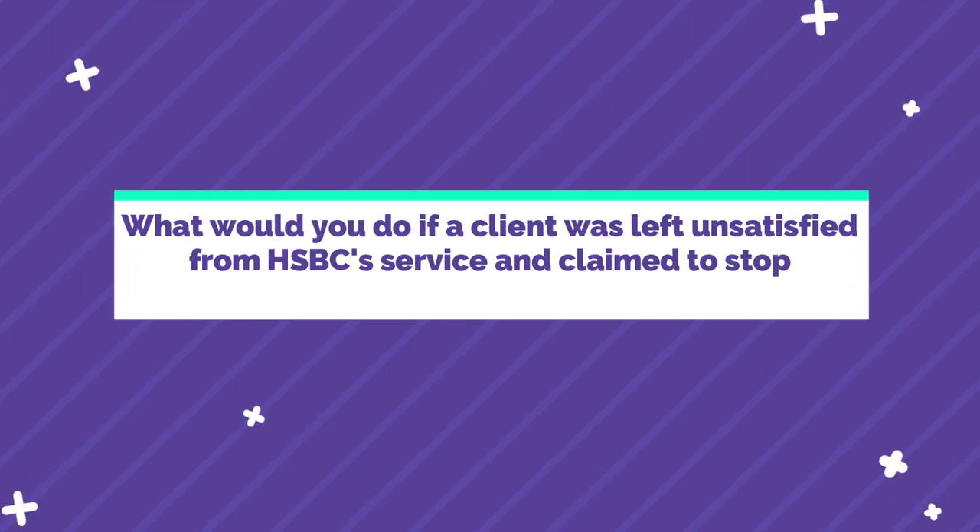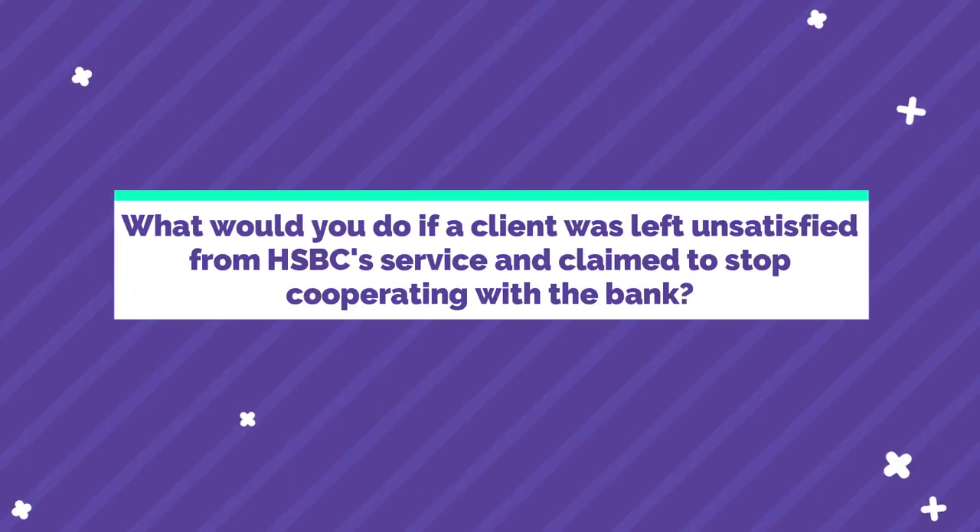Questions three to six are more different questions that are really specific to HSBC, so pay attention - 100% full-on attention. What would you do if a client was left unsatisfied from HSBC's service and claimed to stop cooperating with the bank? This is a cool question - I like picking out questions that are new and novel. This is a situational judgment question. A good thing to think about whenever you get asked a question you're not sure of is: why am I being asked this? Well, this is really about customer service and resolving conflict.